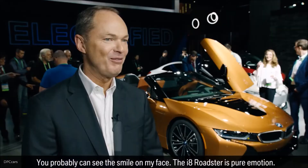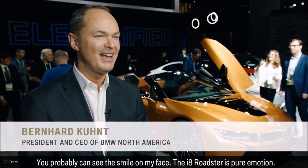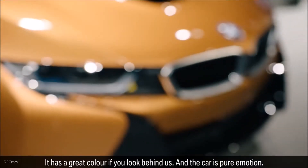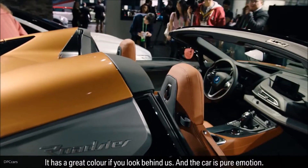You're probably going to see a smile on my face if I talk about the i8 Roadster. The i8 Roadster is pure emotion. It has, number one, a great color — if you look behind us. But the car itself, it's just emotion.